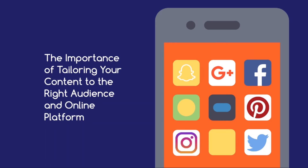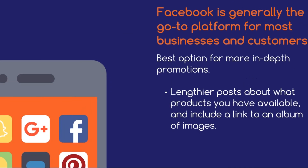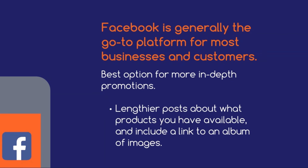For example, let's say you have a special promotion on some end-of-season stock. While you can still deliver the same message across several platforms, the way in which it's delivered will need to be adjusted for each platform. Below, we'll run through some examples of how you can tailor content for each of the main social media channels. Facebook — known as the king of social media and coming in with more than 1 billion users — is generally the go-to platform for most businesses and customers. Using our above example, Facebook would be your best option for a more in-depth promotion of your seasonal stock. In this case, you could share a lengthier post about what products you have available and include a link to an album of images.